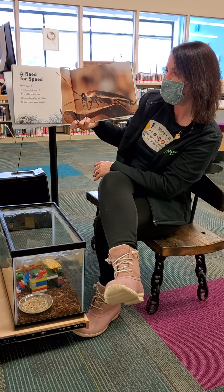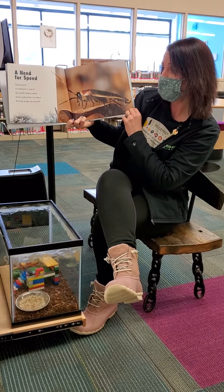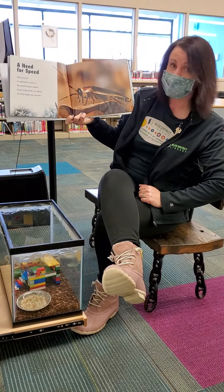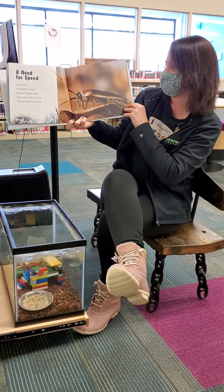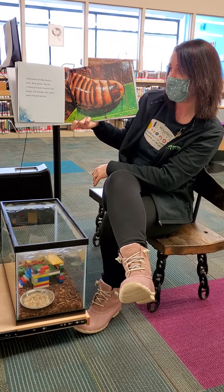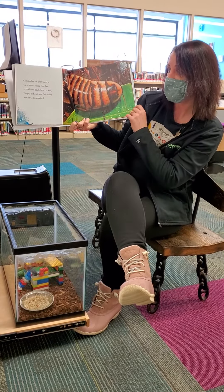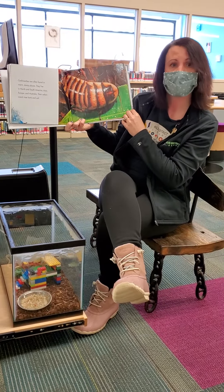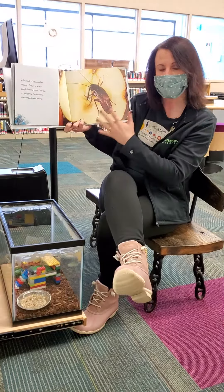Hurry scurry — a cockroach is one of the world's fastest insects. Some cockroaches run about 50 body lengths per second. I'm not sure that's our kind of cockroaches — they're pretty lazy! Cockroaches are often found in warm, damp places. They live in North and South America, Asia, Europe, and Australia. Their colors match tree bark and soil — that's camouflage.